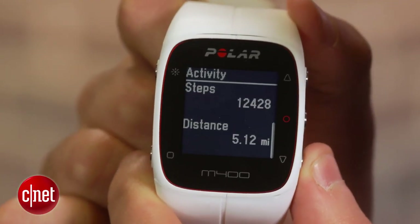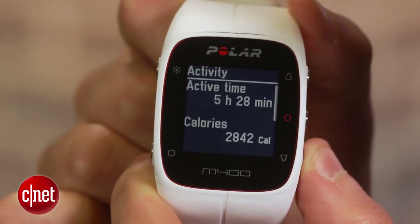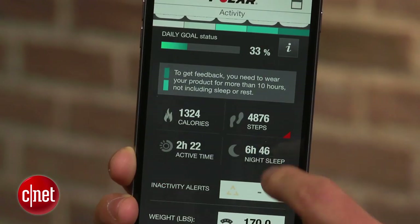While you won't see any smartphone notifications on your wrist, this watch can track your active time, the steps you take, distance you travel, calories you burn, and even your sleep at night.